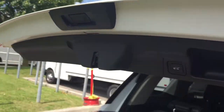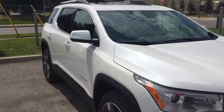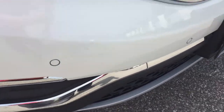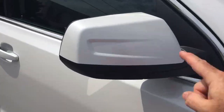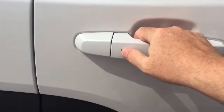To shut the liftgate, just press this button and let it close, or use the key fob. We do have rear ultrasonic parking sensors, and of course they're on the front as well. Body-color mirror caps and body-color door handles throughout.